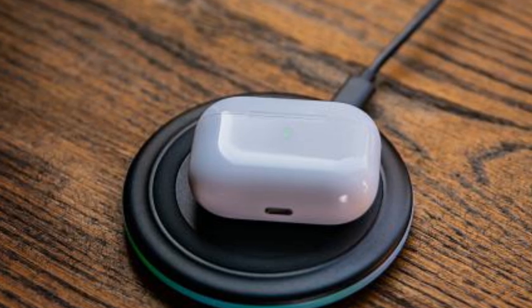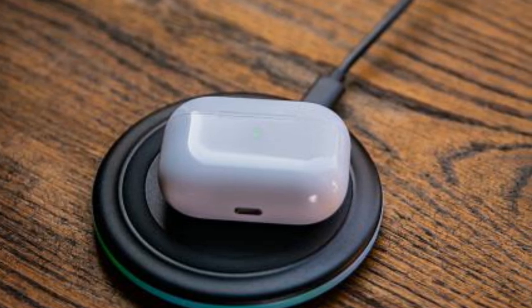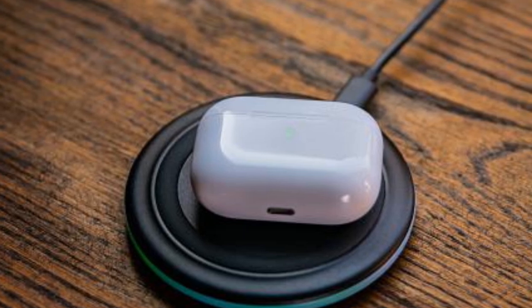Almost everyone who buys the new AirPods will have a Lightning cable around, so you'll be able to charge them. Also, this is a wireless charging case, so you can place it on a pad to juice them up.